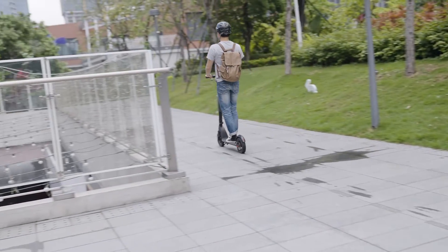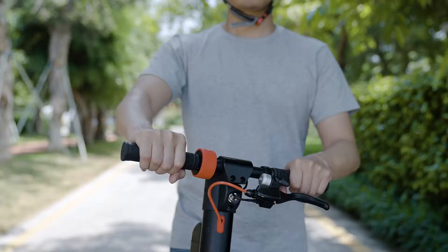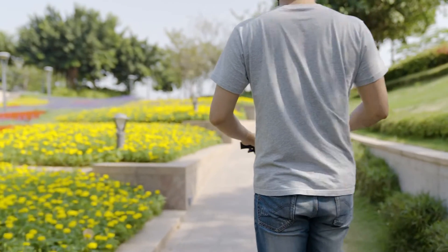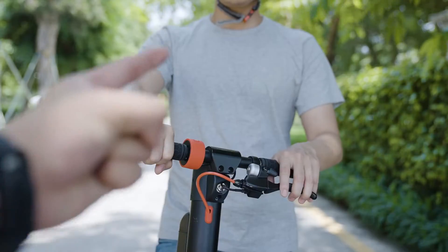Still not satisfied with the speed? Somebody might tell you to get rid of the speed limiter on your e-scooter. But wait — don't do it. Getting rid of the speed limiter can shorten the battery life, cause unexpected issues, and endanger the person who's riding it — which, by the way, is you.